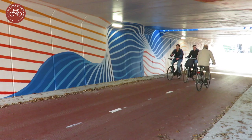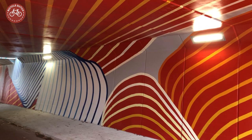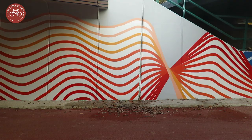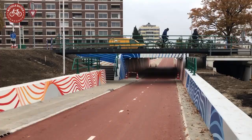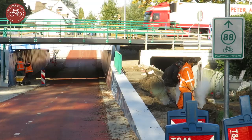The new tunnel is wide and bright, and got a very striking work of art on the walls and ceilings. The artist said she was inspired by the nearby National Weather Forecasting Service. The red and blue lines represent the isobars or contour lines on weather maps. There was still some finishing up to do when I filmed, but the tunnel has since been officially opened.